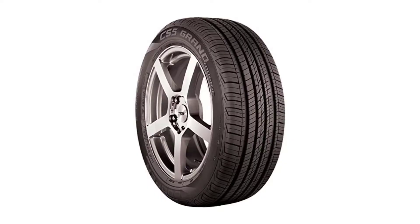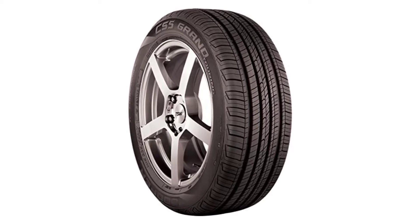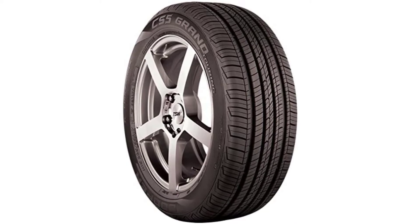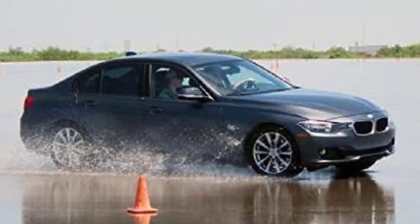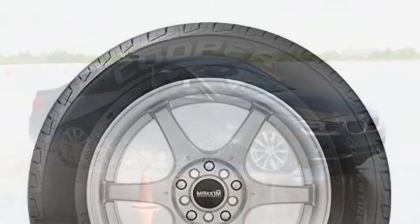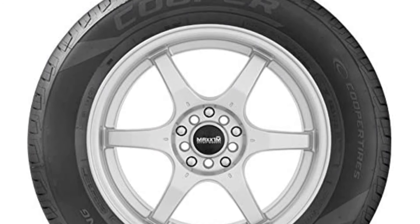The Cooper CS5 Grand Touring is a standard touring tire. It is cheaper than the Michelin and almost similarly priced to the Continental. That price is justified with excellent performance throughout tests, especially in the comfort department. The CS5 Grand Touring is supremely comfortable over bumps and almost inaudible at highway speeds. It is also very good in the handling department, and wet performance is very good as well.